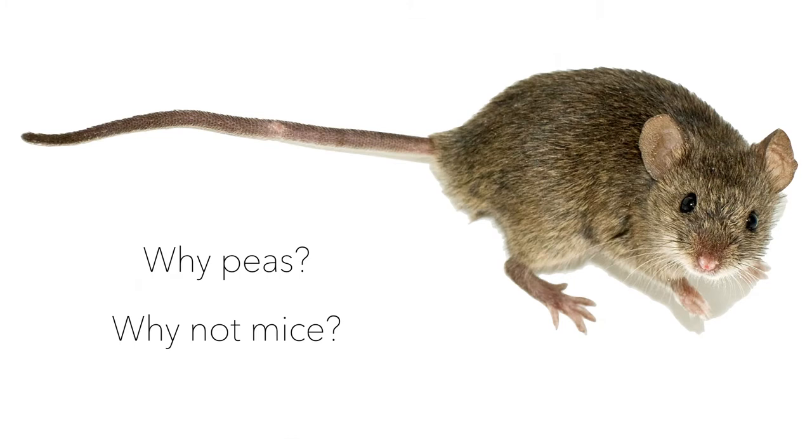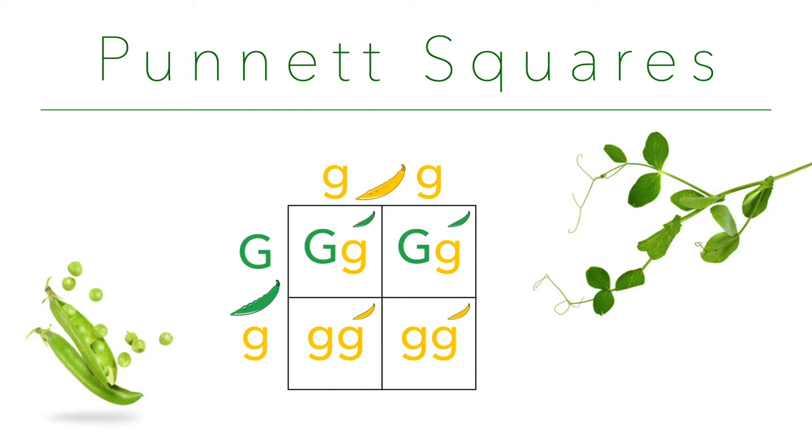That's why he picked them. He ideally wanted to work with mice, but the monastery where he was living, the head bishop said he wasn't allowed to do that. So he worked with peas.